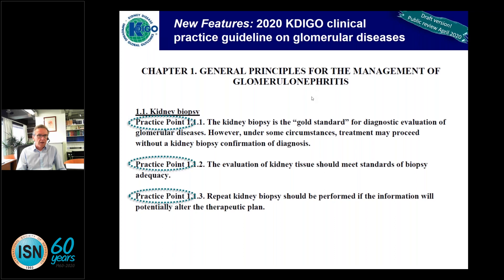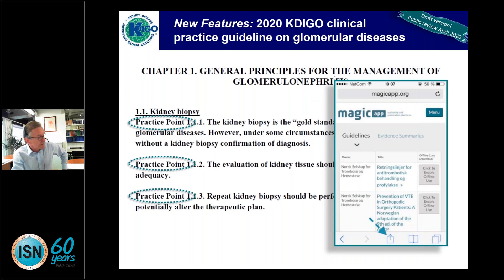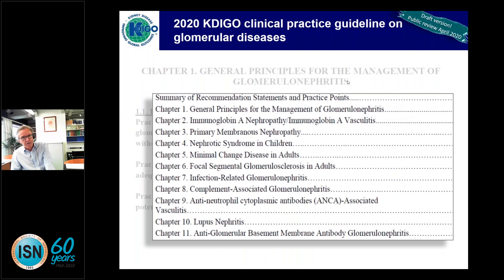We will also have the guidelines appear on the Magic App tool ultimately, which allows us to continuously update the guidelines so that hopefully we will never again have written guidelines that are 10 years old and outdated. The guideline is huge — probably one of the largest, if not the largest, that KDIGO has ever produced. Even just the executive summary is a mere 60 pages long.